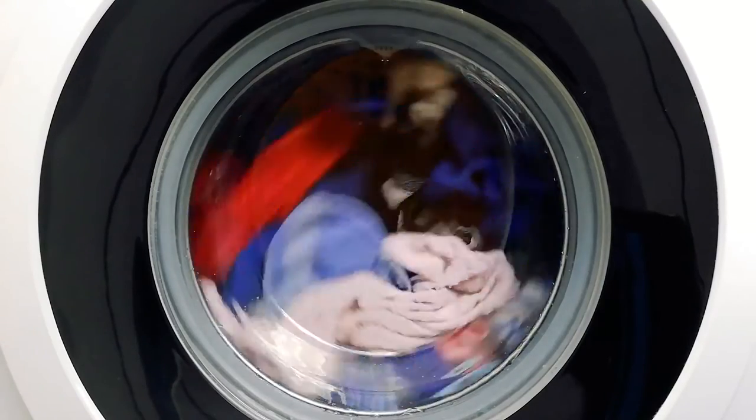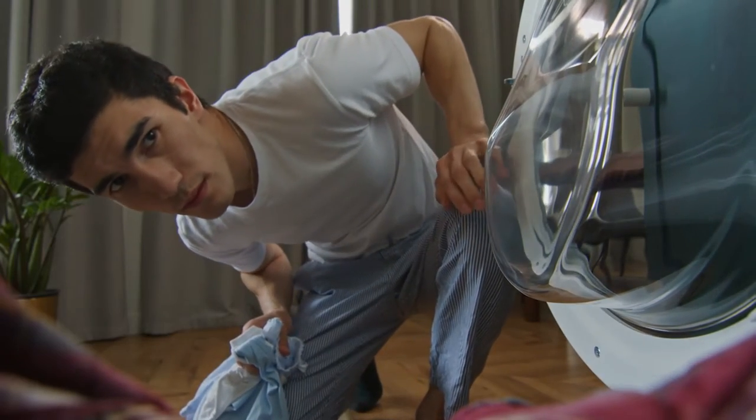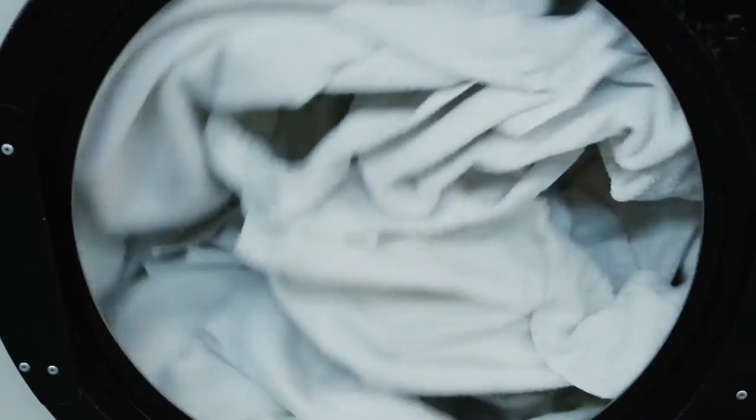The clothes dryer vent is a very important thing. Sometimes if your clothes don't seem to be drying, it's not the dryer — it's the vent. That thing gets plugged up with lint. It is recommended to be cleaned annually. You can do that yourself or call a company that cleans dryer vents. A lot of house fires occur in the dryer. If your dryer is running clothes twice to dry them, it's probably plugged up.